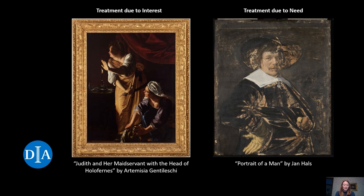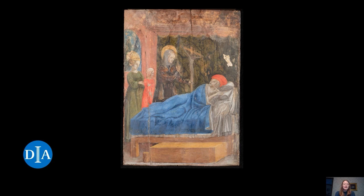It was studied and treated as part of an upcoming DIA exhibition called Artemisia Gentileschi and Other Female Italian Artists around 1600. The second main reason conservation treatments occur is because the object is at risk and requires attention even if it is not slated for research or display. An example of this is on the right: Portrait of a Man by Jan Hals. Completing this treatment ensured the object would be stable for future generations.